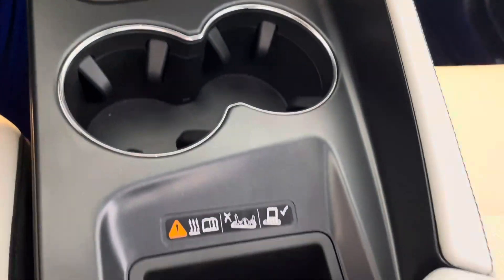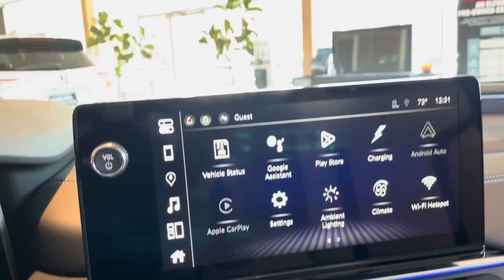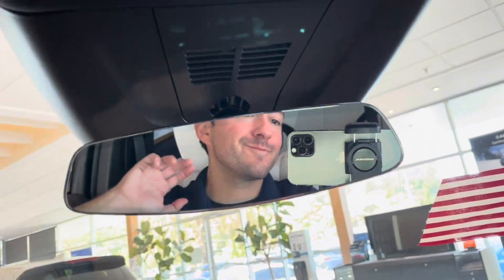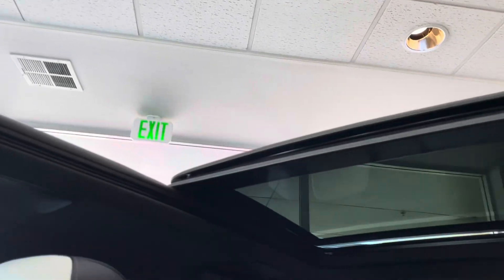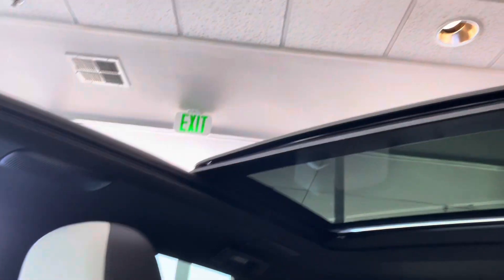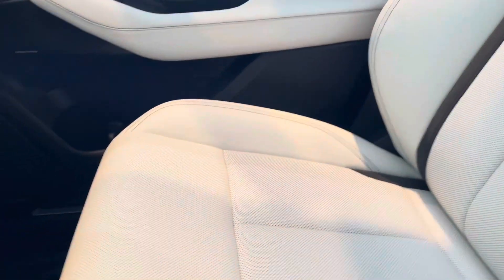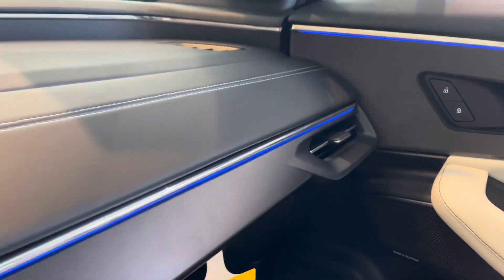Next, this vehicle is a long-range electric vehicle. The rear-wheel drive gets 313 miles of estimated range and 358 horsepower. The all-wheel drive A-Spec model gets 304 miles of range and 490 horsepower. The Type S gets 278 miles of estimated range and nearly 500 horsepower.